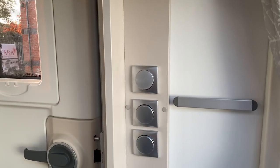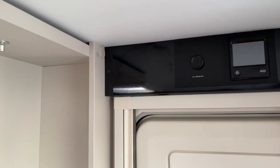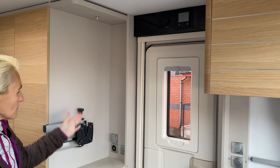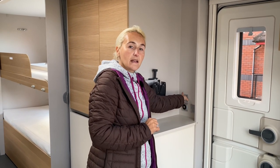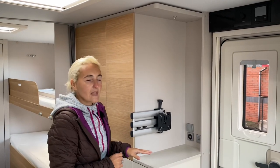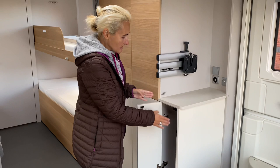Above the door is the control panel for the Alde wet central heating system, which comes standard on the Adora range using pink fluid that only needs changing every five years — a fantastic system, especially in winter. Further along there are sockets for the television aerial and USBs, plus a pre-fitted TV bracket and a small LED light above. I'm pleased to see the cupboard for 2021 has grown in size — this is where you store the dining table, and previously it was almost half the size and quite awkward to use.